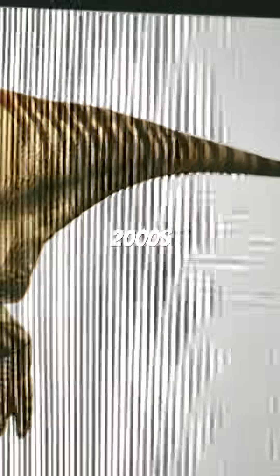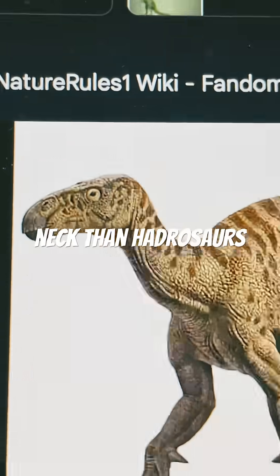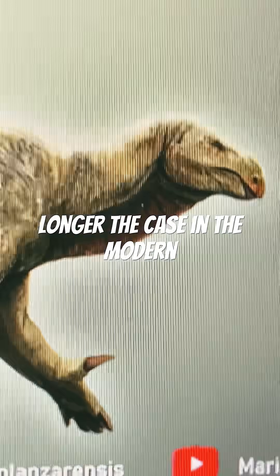In the 1990s to 2000s, the iguana is much more recognizable to today, with those thumb spikes, a proportionally longer neck than hadrosaurs, and a bulky body. However, it's still shrink-wrapped, which is no longer the case in the modern day.